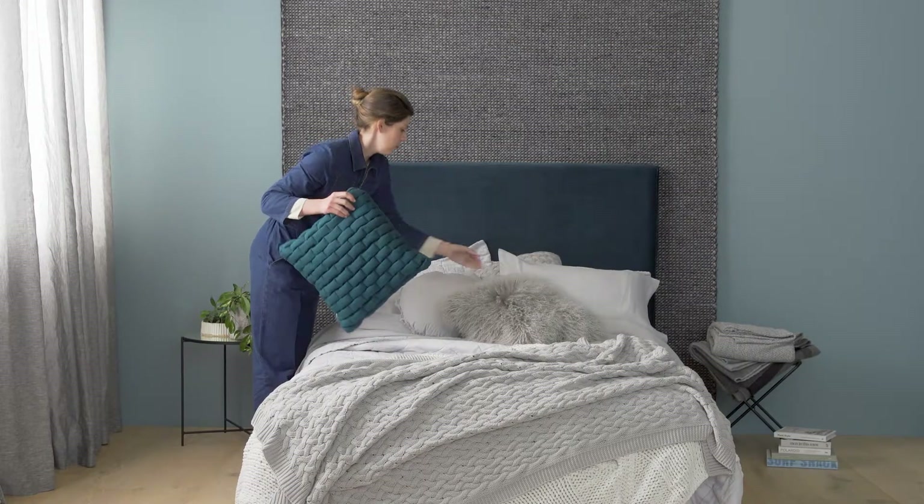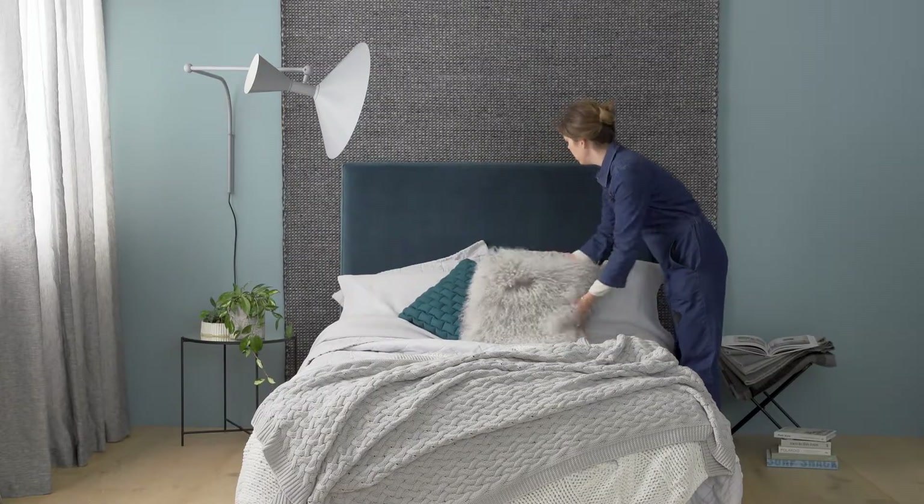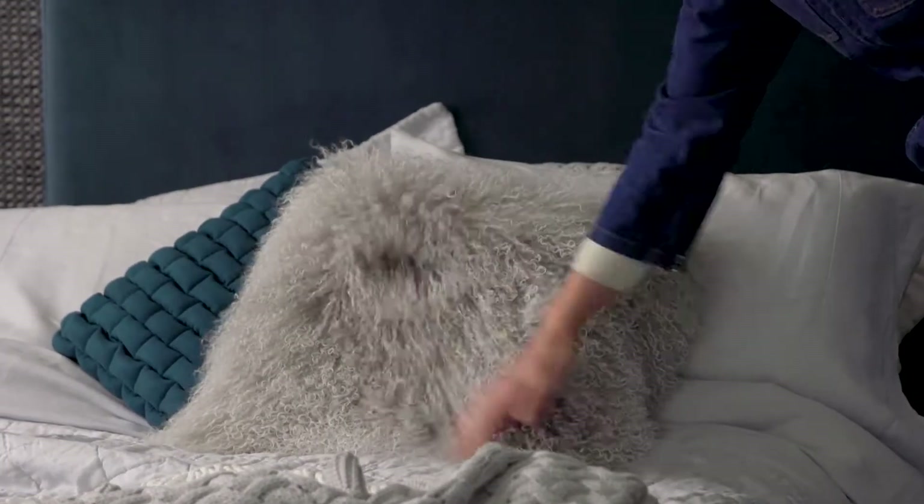Scatter cushions offer endless variation. Combine linen, velvet, wool, and my favourite — the ultimate huggable shaggy cushion.